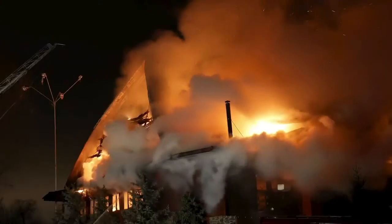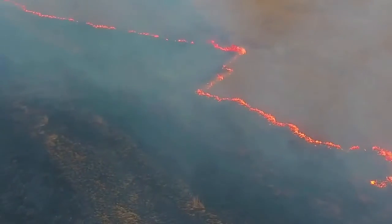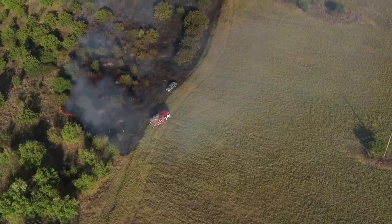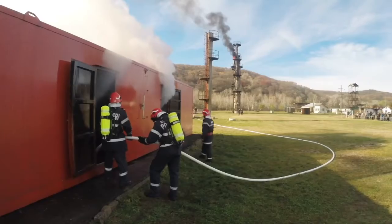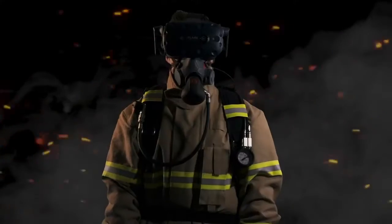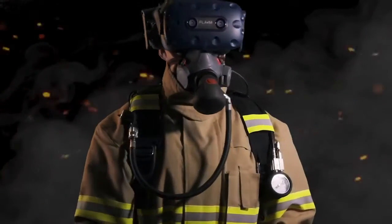All firefighters face the challenge of feeling prepared, confident and ready to fight the next fire. It is difficult for training organisations to safely recreate the conditions of a real fire for training firefighters. There's now a new safe way to prepare firefighters for the fire ground.